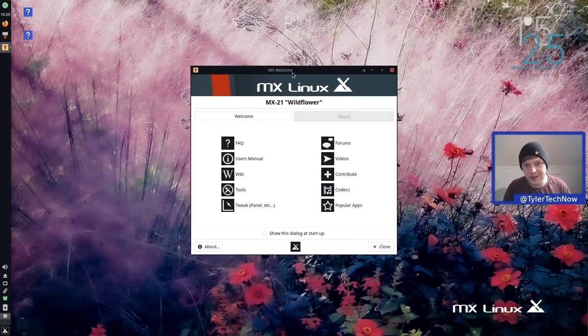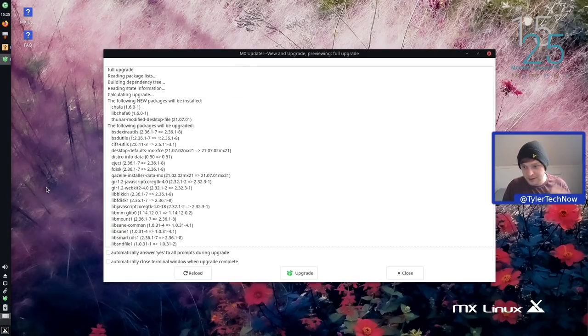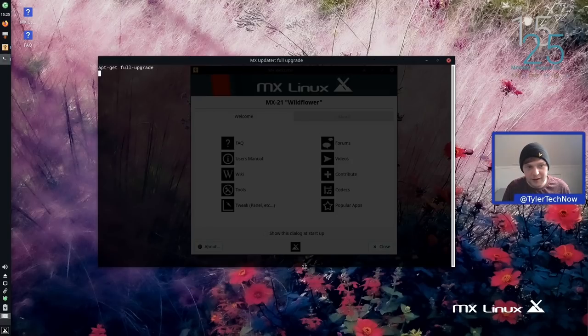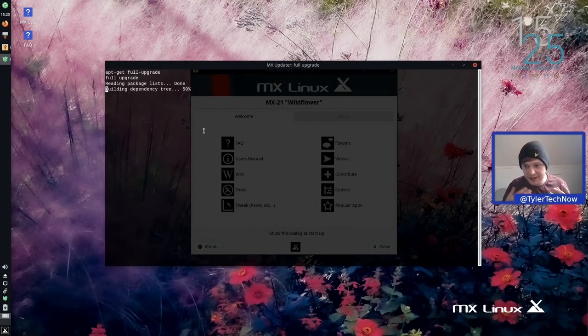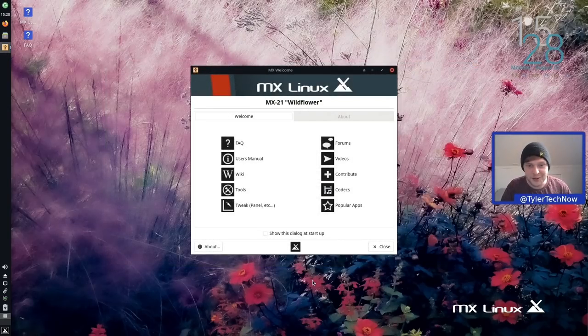Here we are greeted with the MX 21 Wildflower welcome screen. Before going through that, there are some updates to grab — the indicator shows updates available. Right-clicking and going to View and Upgrade shows 55 packages to upgrade requiring 101 MB of archives. After pressing Upgrade and entering the sudo password, we'll pause until it's finished. We're now all up to date.